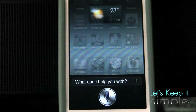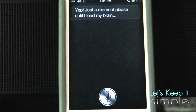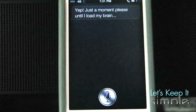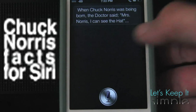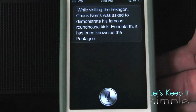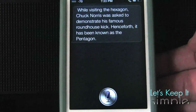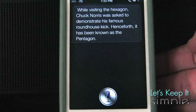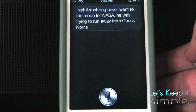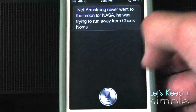In order to enable certain things like Chuck Norris facts with Siri, you have to tap on Siri and say 'let's chat.' [Siri: Yep, just a moment please until I load my brain.] This will probably take about 45 seconds to a minute for her to load. [Siri: Chuck Norris. While visiting the hexagon, Chuck Norris was asked to demonstrate his famous roundhouse kick. Henceforth, it has been known as the Pentagon.] So when she's done loading and you say 'Chuck Norris,' she'll tell you a random joke. Chuck Norris. [Siri: Neil Armstrong never went to the moon for NASA. He was trying to run away from Chuck Norris.] I really love these Chuck Norris jokes.